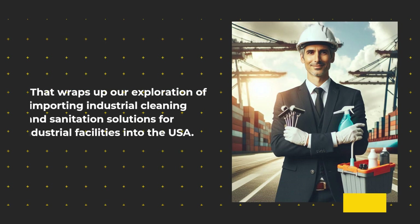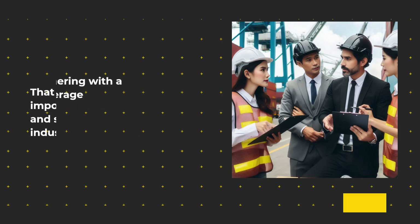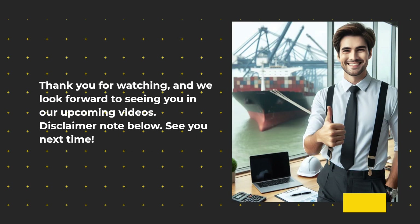That wraps up our exploration of importing industrial cleaning and sanitation solutions for industrial facilities into the USA. Remember, partnering with a reliable customs brokerage firm, having a customs bond, and complying with customs regulations are essential for a successful import process. Thank you for watching, and we look forward to seeing you in our upcoming videos.